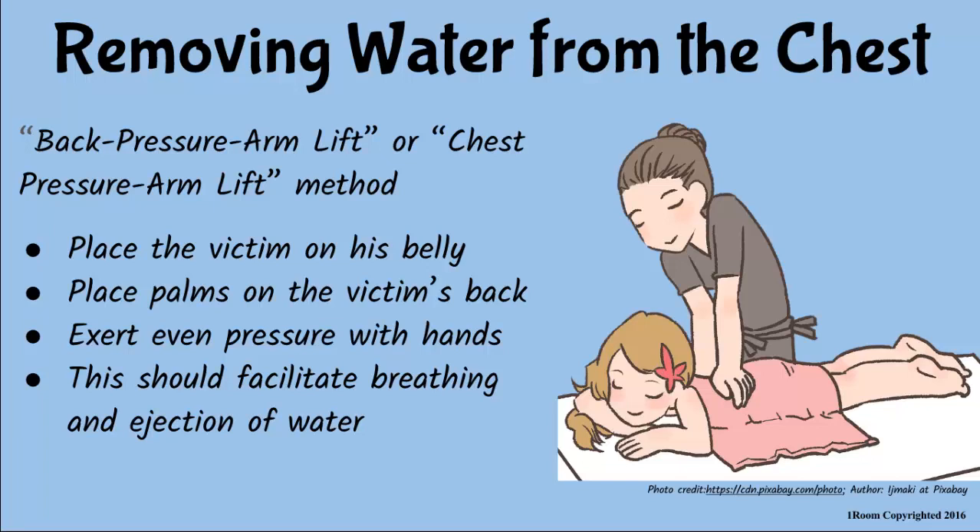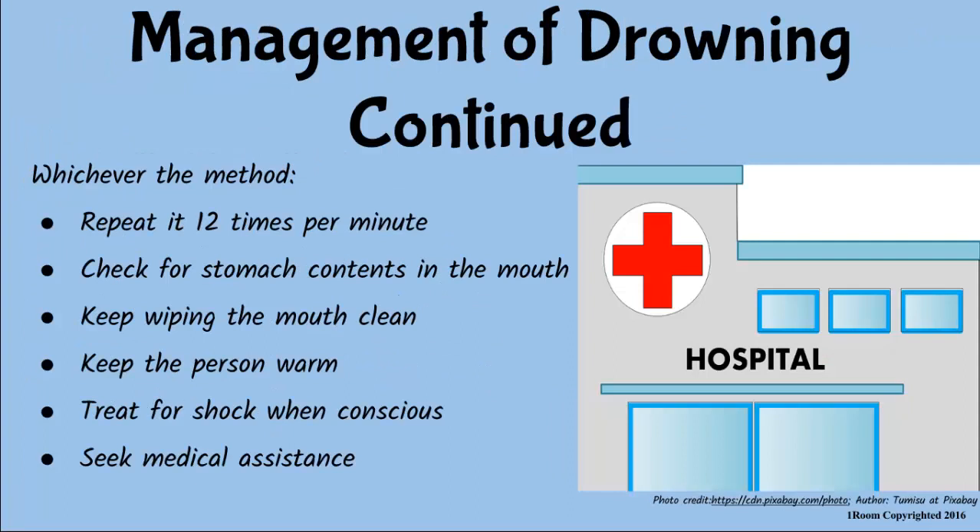You can also try the back pressure arm lift or the chest pressure arm lift method. Let the victim lie on the stomach. Place your palms on the victim's back and press evenly. This helps facilitate breathing and removal of water from the stomach. Whichever method you use, repeat it 12 times per minute and frequently check and remove any foreign contents in the mouth. Keep the person warm and treat for shock. Seek medical help when necessary.